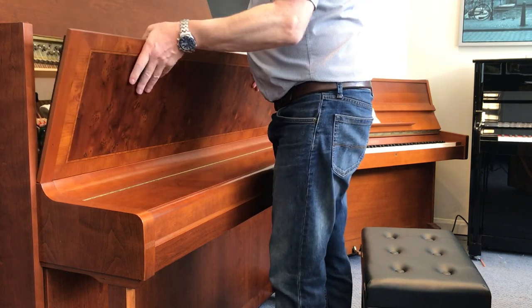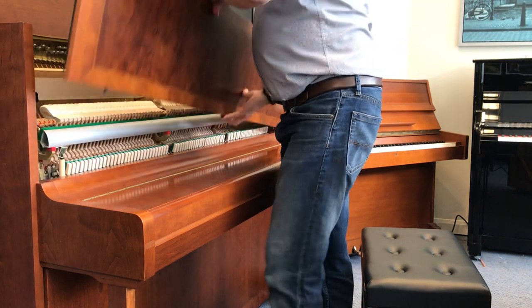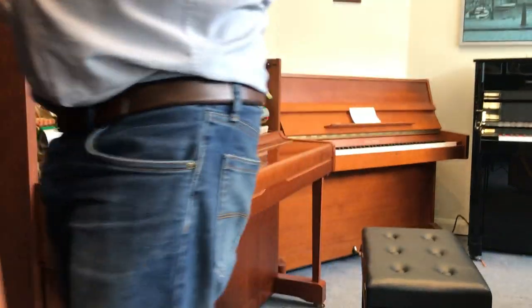It also has three pedals. The middle pedal has a practice mute — I'll demonstrate that.